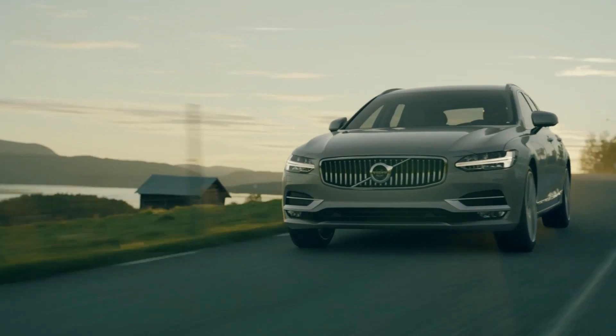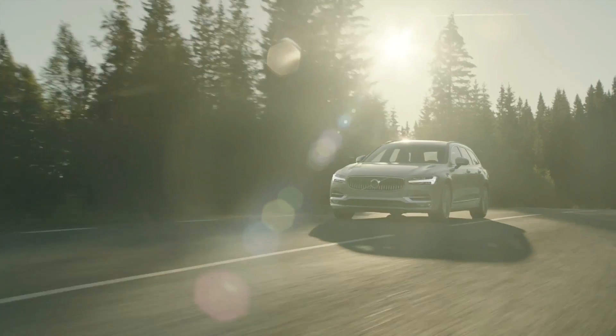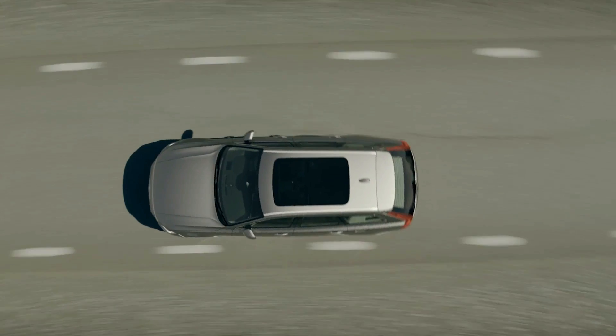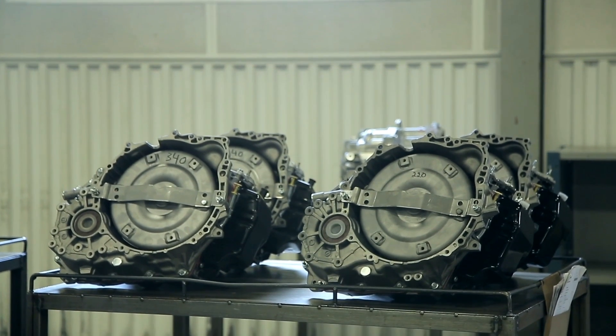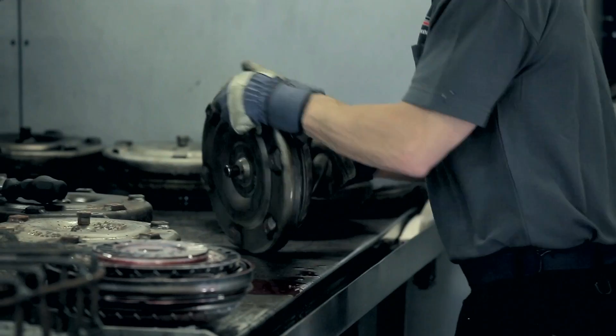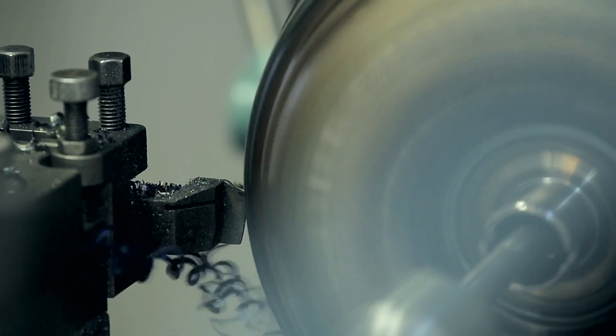The Volvo car is a vehicle built to last — every single component carries the Volvo quality stamp. But eventually, even the most durable car is going to need parts replaced. When that happens, we want to make sure that the broken part is replaced with a Volvo genuine part.